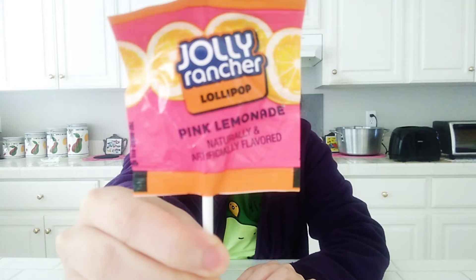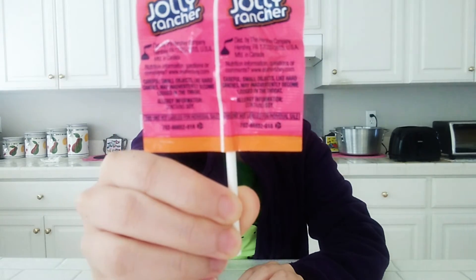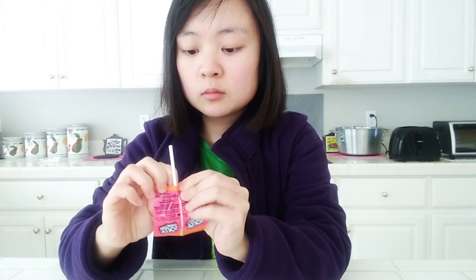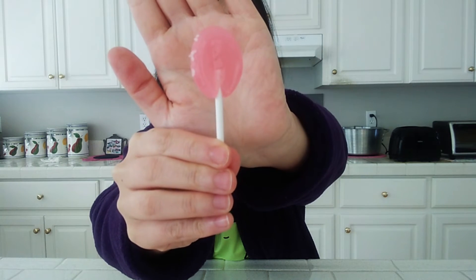Last but not least, Jolly Rancher Lollipop Pink Lemonade. I never had a Jolly Rancher in a lollipop form. I like them and pink lemonade sounded like a special flavor so I decided to give it a shot. I love the color. I'm glad I had this as my last candy. The lemonade flavor had some sourness to it which balanced the overly sweet candies I just had before. It does taste like the hard candy Jolly Ranchers and this was not as sweet compared to the previous candies.